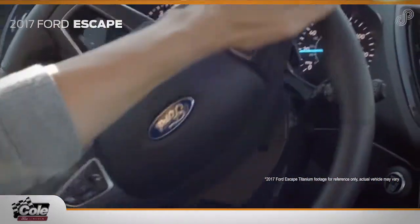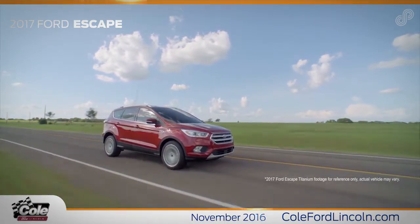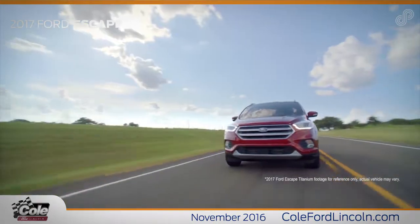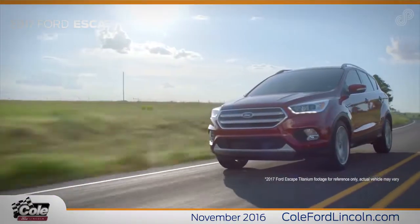The new 2017 Ford Escape SE Front Wheel Drive 200A package is smarter than ever with smart technologies, a choice of three engines, an available SYNC 3 with SYNC Connect and an 8-inch LCD touchscreen and interface.